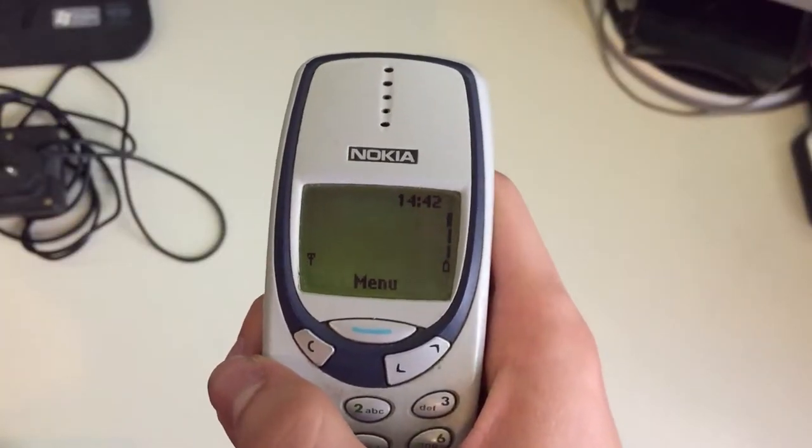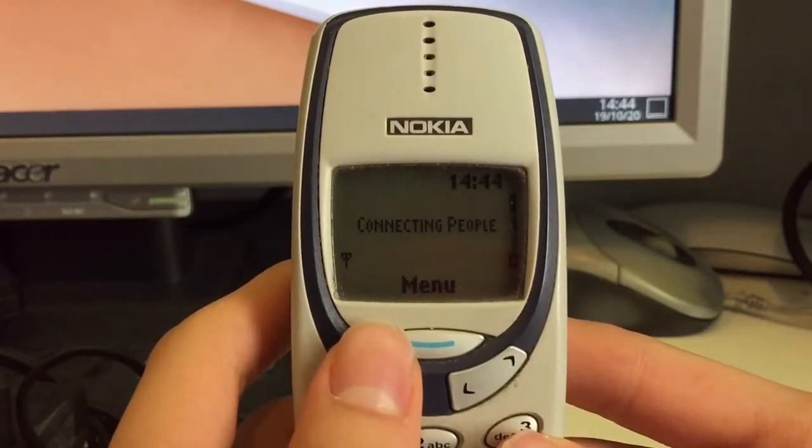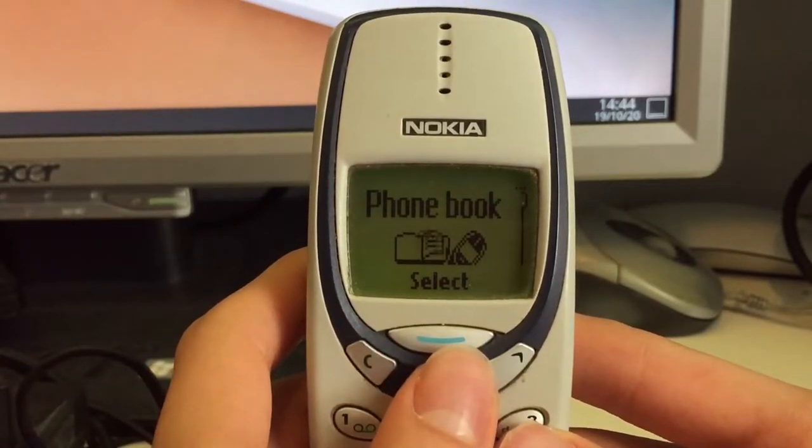And there we are on the main screen. On the home screen we get a little screensaver which can be disabled in the settings. If we press the button here, we go to the menu.